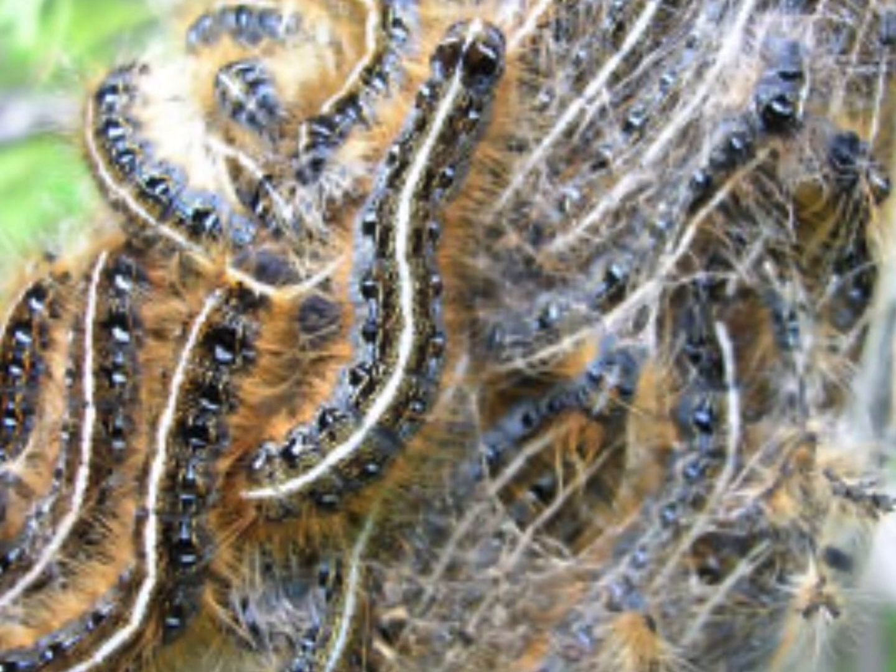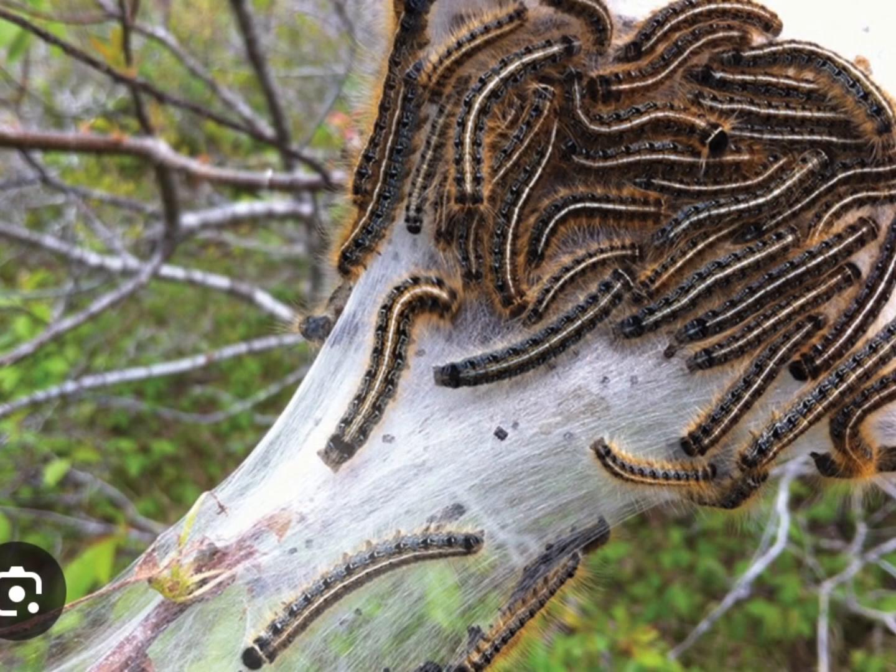They usually come out in the spring and early summer. The reason why it's encased in that silk is it's protected from predators and parasites. They're usually two inches long with blue, black, and orange markings and they have a white stripe down the back.